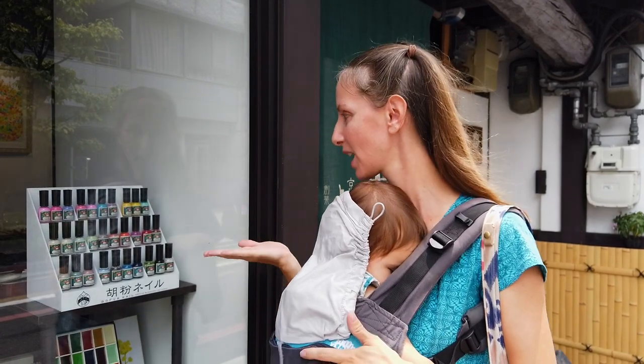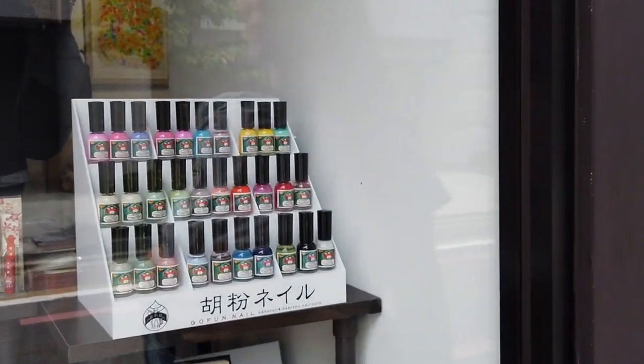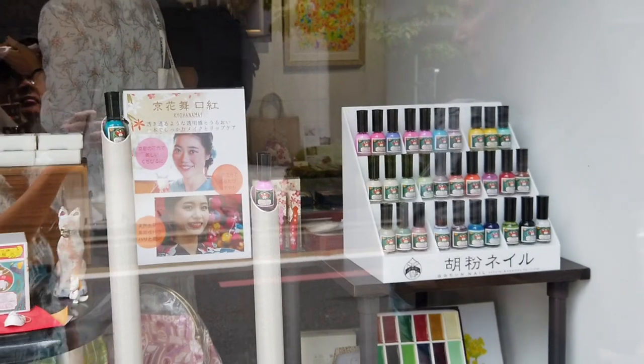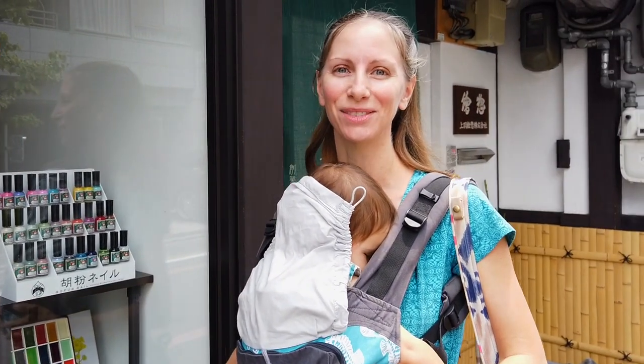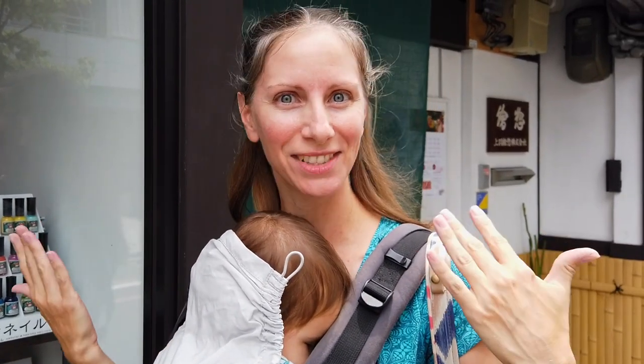They were available in the United States, and I had actually found a blog post on this brand, GoFoom, but at the time they were only sold in Japan. Now you can buy it and they'll ship worldwide from their website, but this is my first time getting to try it. I'm so excited that I get to stick to my principles of using non-toxic water-based nail polish, but I can still have some pretty colors on my nails. Let's go inside.